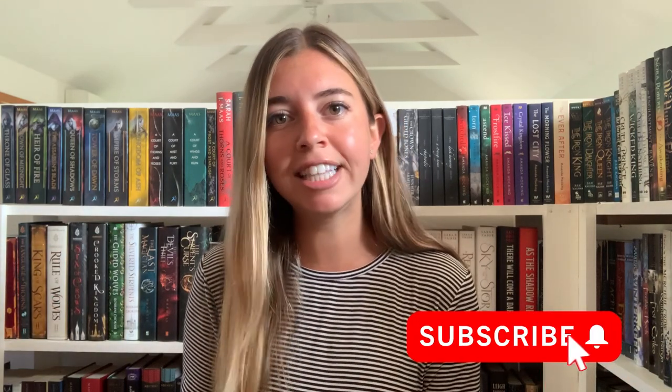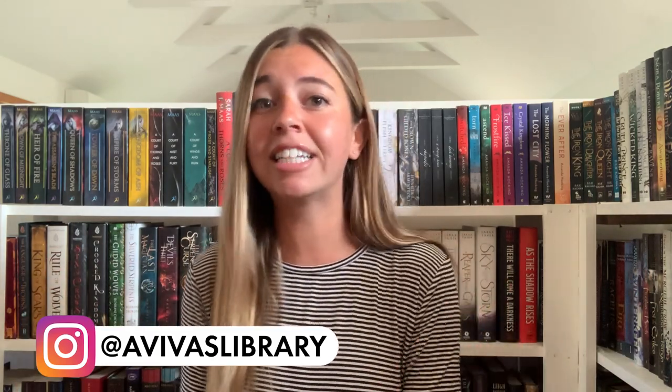But before we get into that, I just wanted to do a couple of housekeeping things and say that if you're not subscribed to my channel, you should hit that subscribe button because I have amazing book recommendations. You should also like this video now, and if you're not following me on my other social medias, look in the description below — I have links to my Instagram, my TikTok, my Goodreads, all good places to follow me.